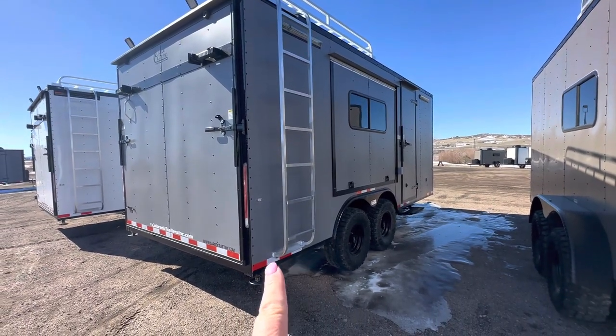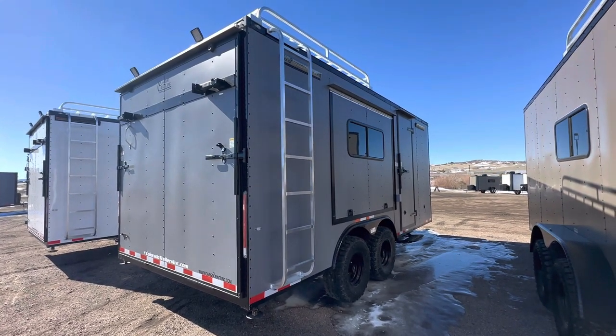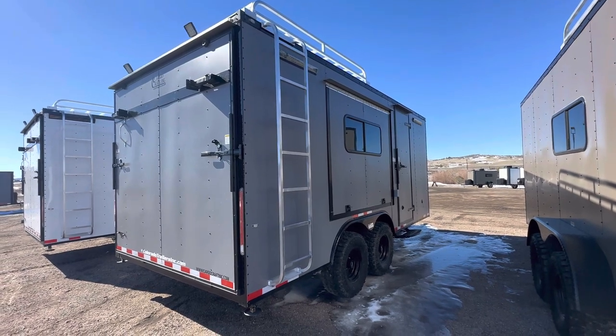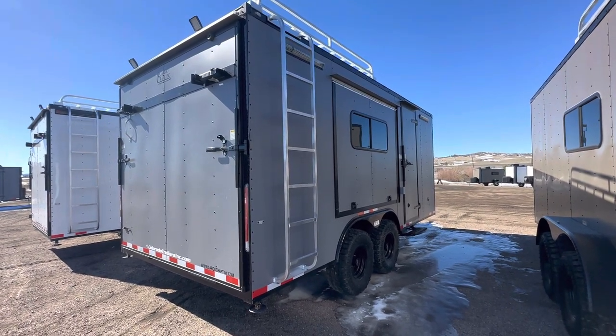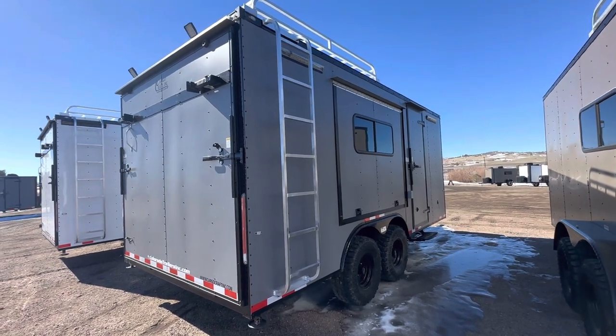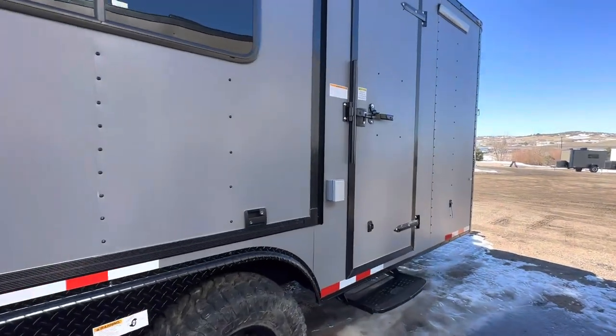There are stabilizer jacks underneath, and of course a rear ramp door for loading and unloading your toys. You also have the ability to turn that ramp into a rear deck, so if you want some more space outside — off the ground and out of the dirt — that's another great option.